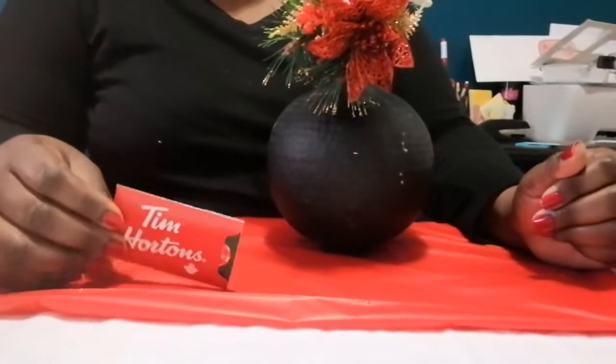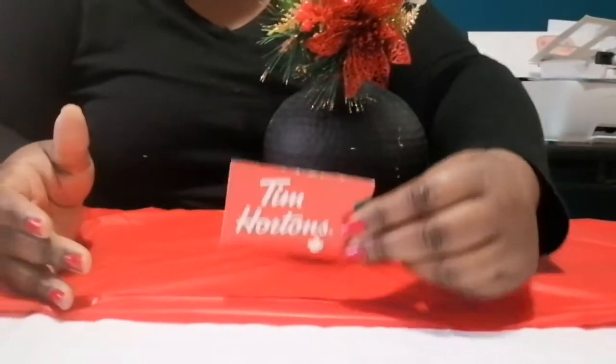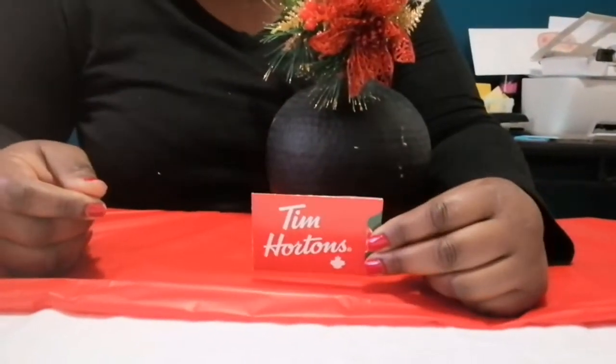Hi friends, it's Maya coming to you with another video. In this video I'm going to show you six gift ideas to give a teacher this year.